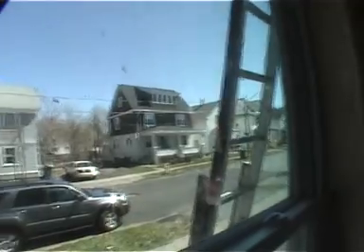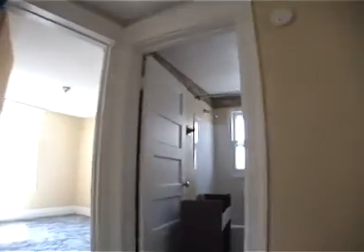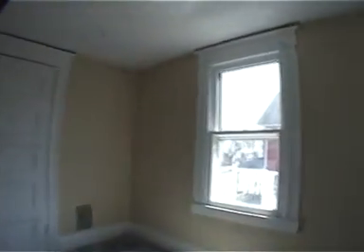Upstairs. The process is putting a new vanity in. One of these apartments is having a little trouble getting the vanity in.